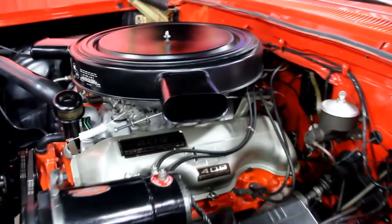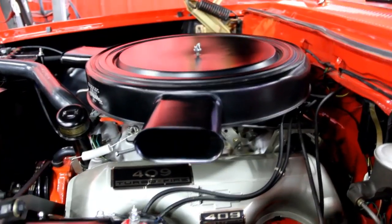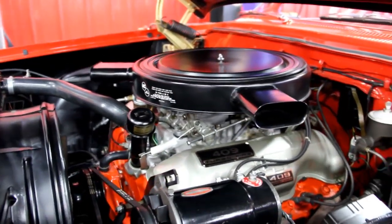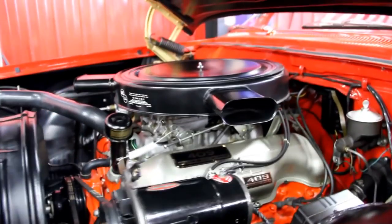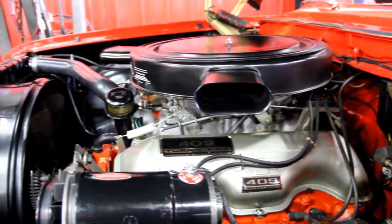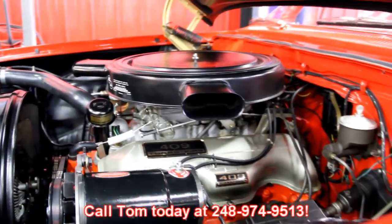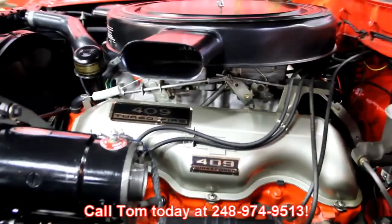Pull into any car show and pop the hood and I guarantee you they're probably singing the 409 song during that car show. You'll be winning trophies, turning heads, drawing a crowd on this thing. So give us a call at 248-974-9513 and let Vanguard Motor Sales put this dream in your driveway.